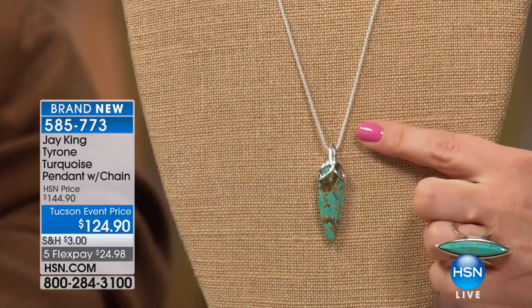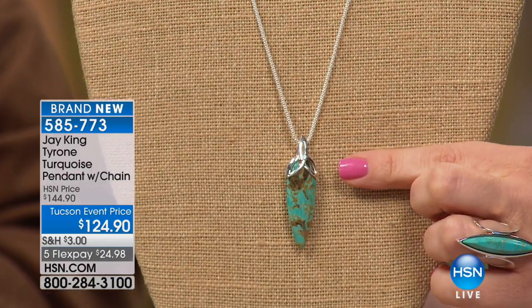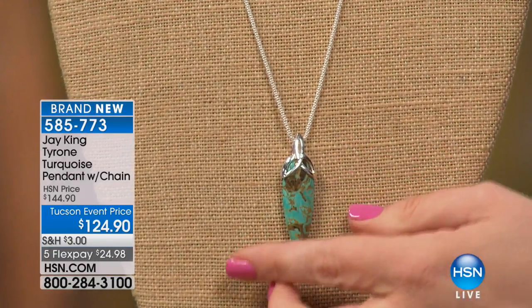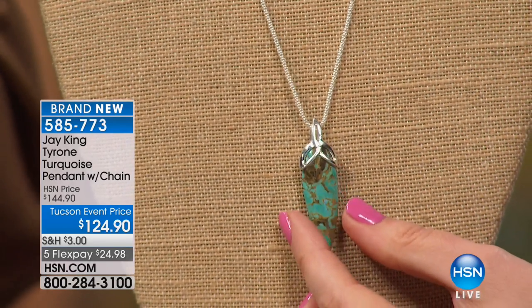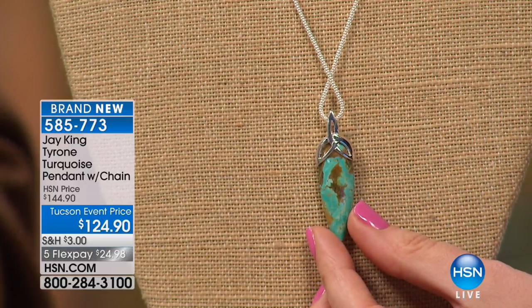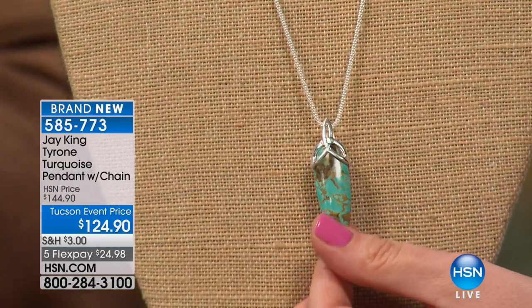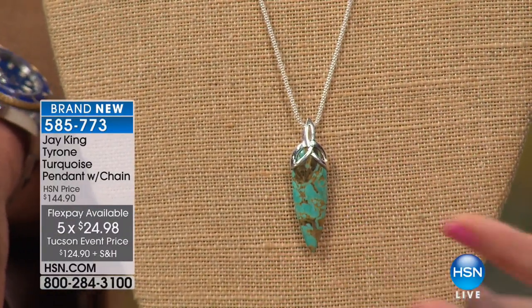If you collect American turquoise, this is Tyrone turquoise — you're getting the pendant with that beautiful little fleur-de-lis cap on top and the chain included, for our Tucson event price of $124.90 — took it down $20. Five flex on all Jay King. Very elongating and very American. A lot of us collect just American turquoise. It is harder to find and more expensive.